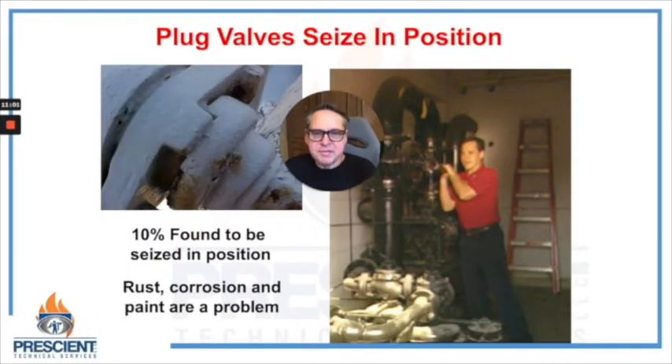Sometimes these valves seize in position — sometimes it's an external thing. On the left-hand side, someone has painted over this valve probably for the last 20 years, and it's been in that open position for the last 20 years. When this occurs, these valves need to be taken out of service: find the closest upstream valve, close that, purge the piping system using proper purging techniques, and replace that valve. In other cases, if it's because of internal seizing of the plug, there are solvents you can inject into the plug. Over time — several days, sometimes with a little external heat, not with a live flame — you can soften up that sealant and get the valve to move.